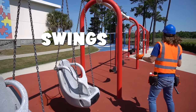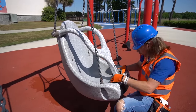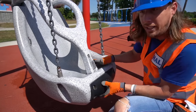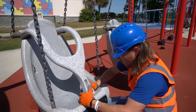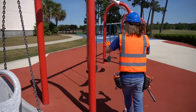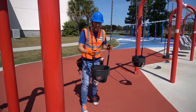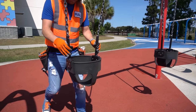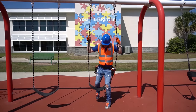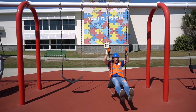Wow, that was amazing! Look at this — this is the swinging section here at Savannah's Playground. They've got all kinds of cool swings, even these special ones used for kids with special needs. They've got a really cool locking mechanism — see, it slides up and locks in place. And they've got regular swings and even swings for little kids where the legs go right in.